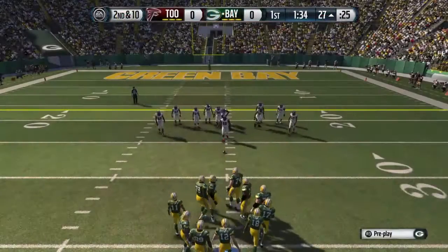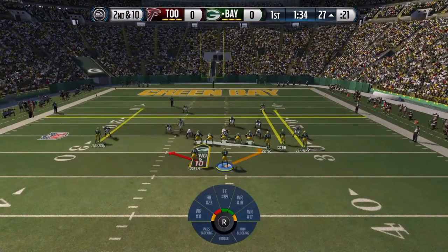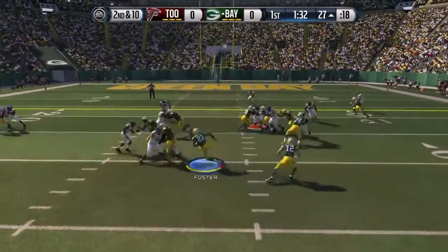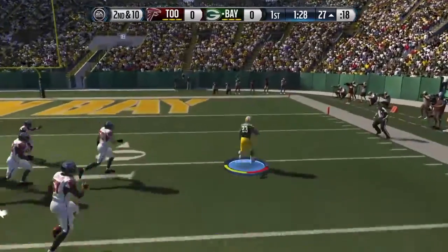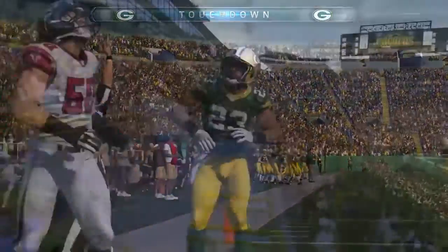The offense heads to the line for the seventh play of the drive. The Packers at the line of scrimmage with their set of receivers in a bunch formation. Second and ten — they run the counter play. Six on the board for the Packers and the 49ers.